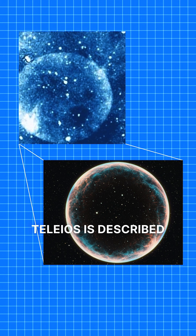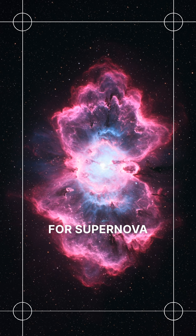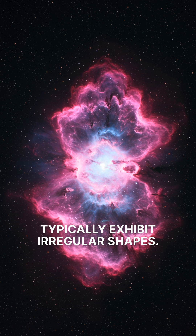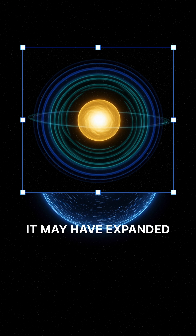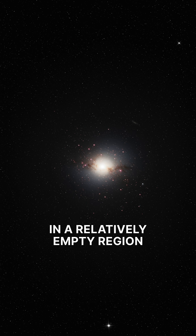Teleos is described as a perfectly spherical bubble, a rare phenomenon for supernova remnants that typically exhibit irregular shapes. The symmetry of Teleos suggests it may have expanded uniformly, possibly due to occurring in a relatively empty region of space.